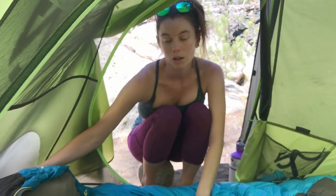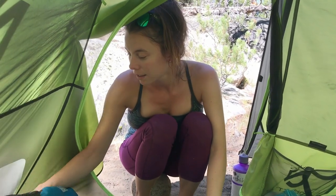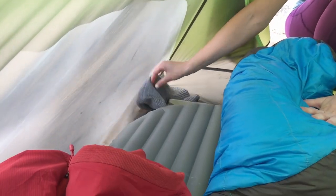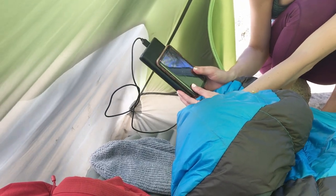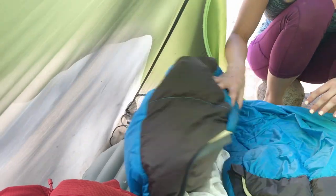Now we are going to go over what is near my head. Near my head I usually put my beanie in case I want that for the night if my head and ears get cold. I also like to keep my battery charger and my phone over here. That is all I have over there.